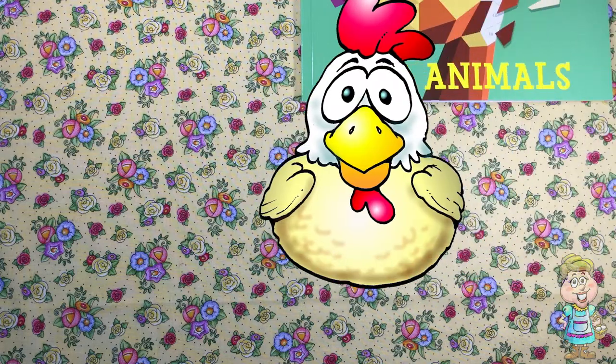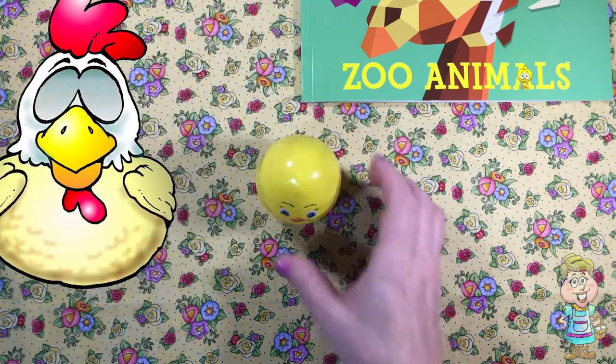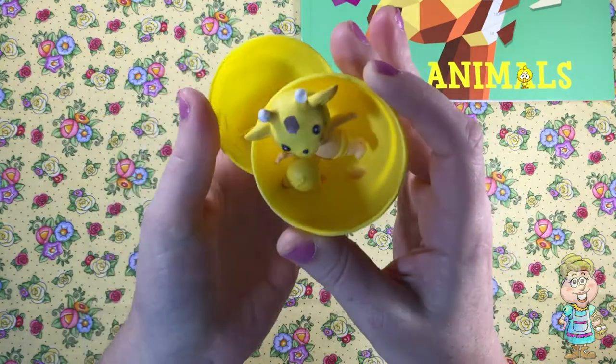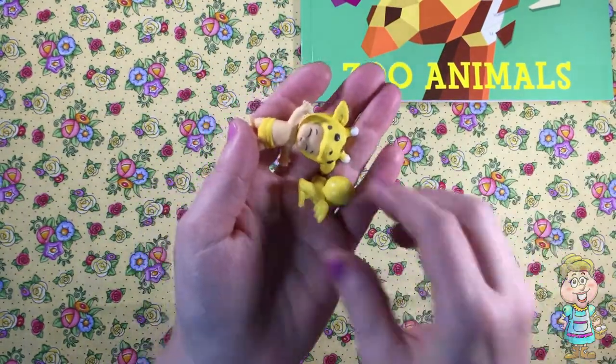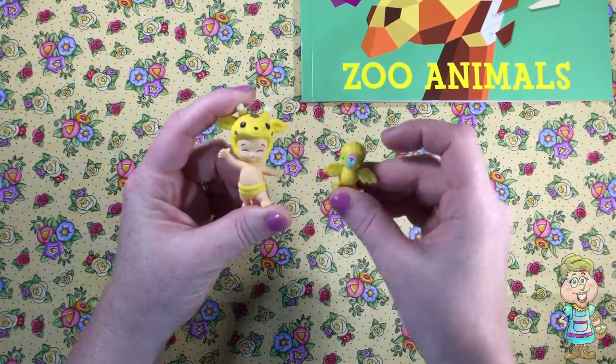Hi, Pocky. Do you have an egg for me today? What's inside? Oh, it's some twosies. It's jingles and talky.